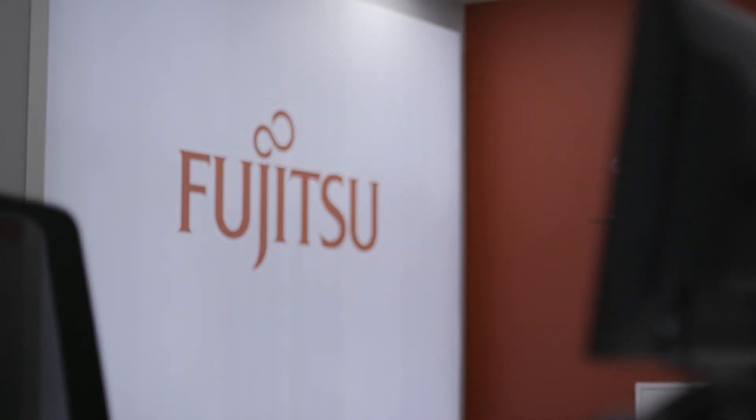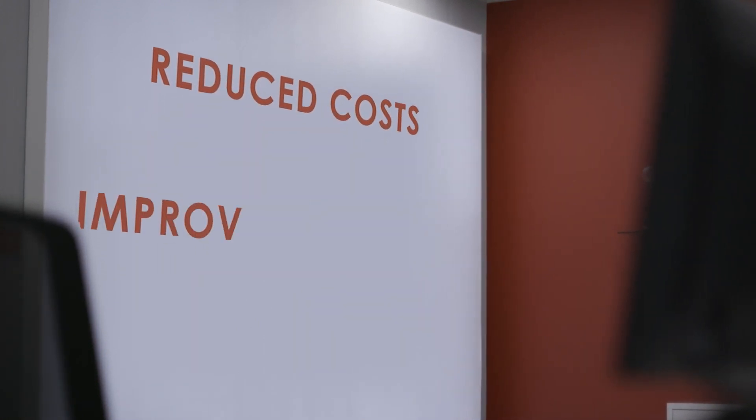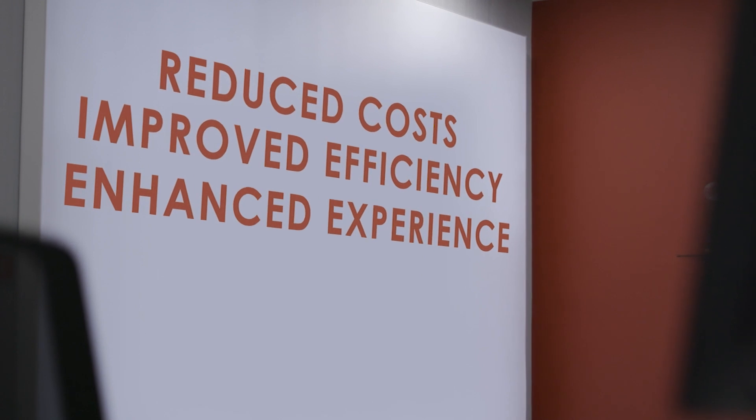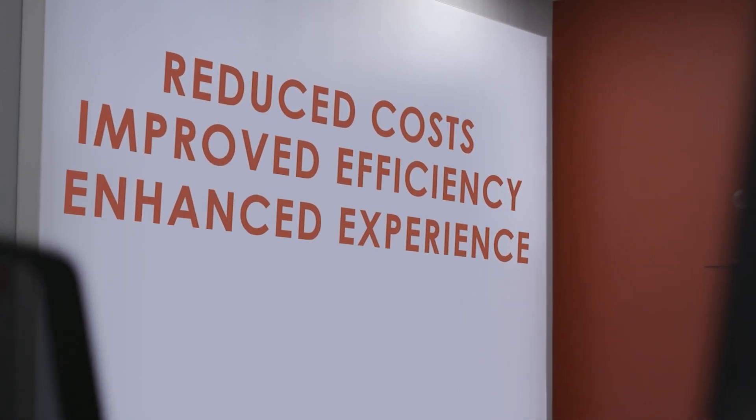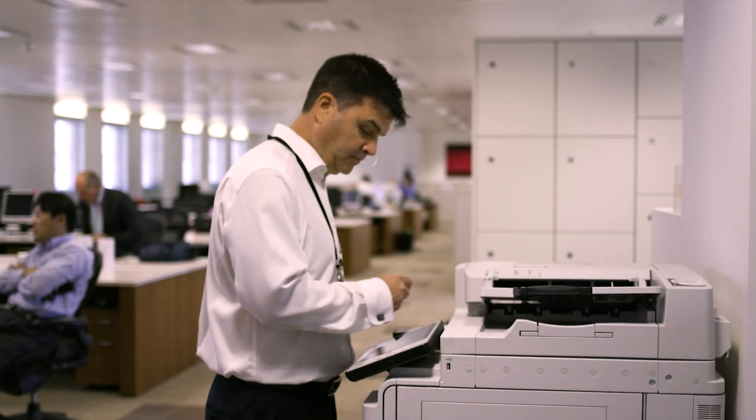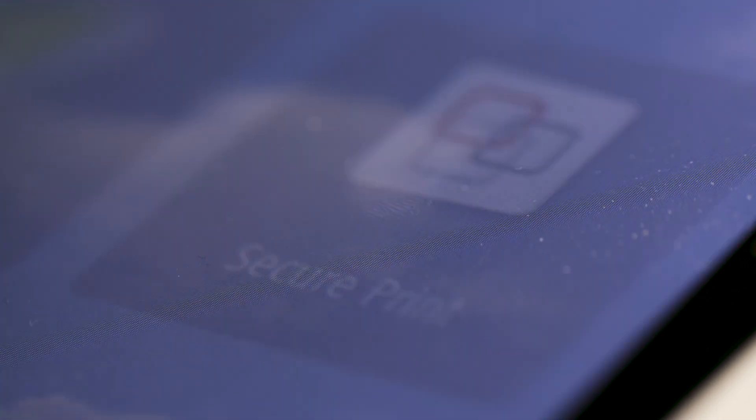We were challenged with reducing cost as well as improving efficiency and user experience. This solution actually ticks all of those boxes. Our costs are saved by about 35%. I had a vision for Fujitsu printing that needed to be simple to use, easy for the users, cost-effective for Fujitsu, and easy to manage — and with the Canon solution that we have now, that vision is realized.